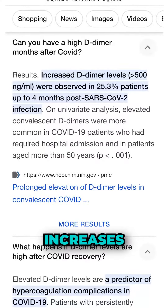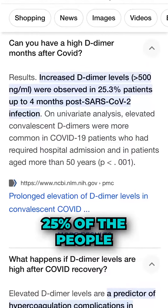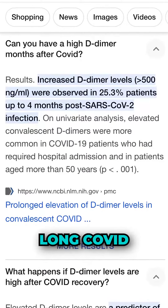It says right here, D-dimer increases were observed in 25% of the people that had long COVID.